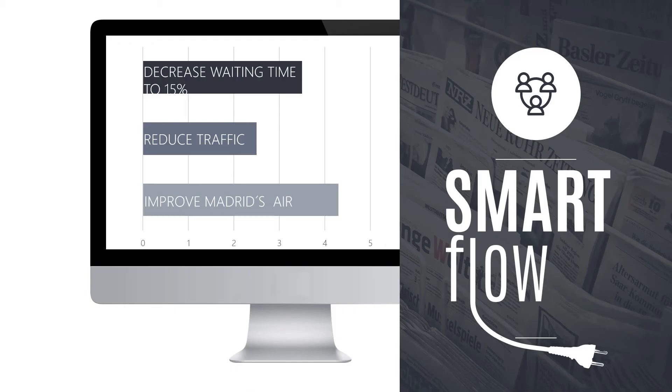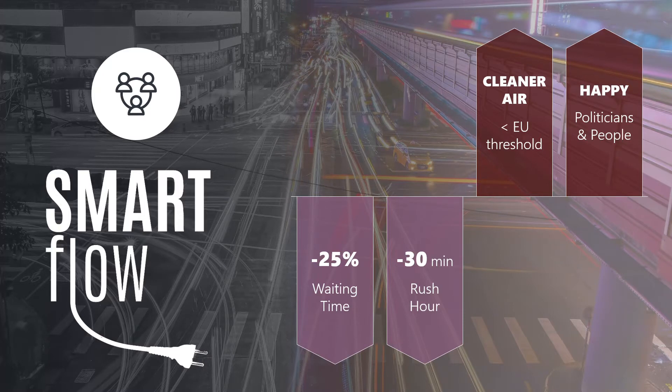One final point on your benefits slide: you highlight the waiting time will decrease from 20% to 15%. Now, 15% still sounds a lot. That's why I would change this statistic and say we will reduce waiting time by 25%. First, the number is bigger, and second, it doesn't trigger the 'wow, 15% is still a lot' thinking. If you are interested in further tips on how to pitch your idea, check out my upcoming review of the Airbnb pitch deck — once it's online I will add the link below the video.